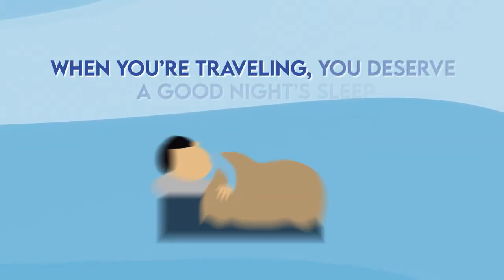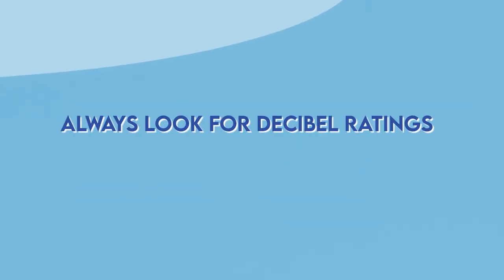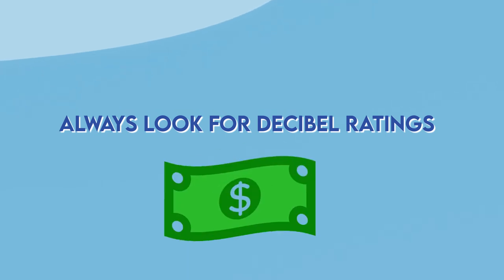Second is noise. When you're traveling, you deserve a good night's sleep. One of the most frustrating feelings is when you can't fall asleep because your AC is producing too much noise. Always look at the decibel rating before making a purchase.